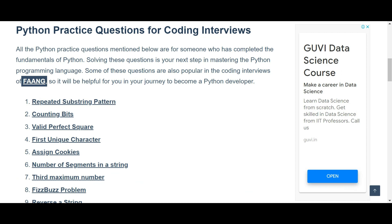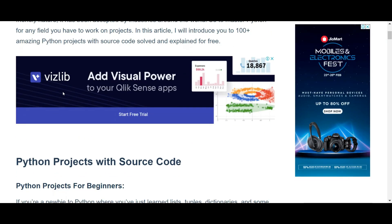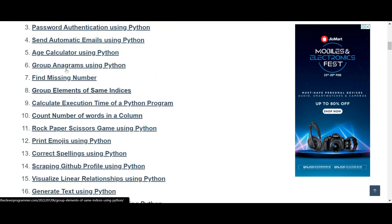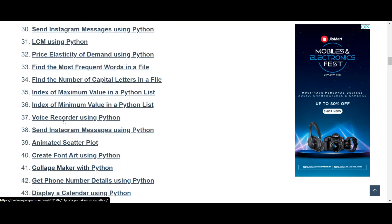Coming back to cleverprogrammer.com — if you want to do some Python projects to place in your resume, here are the projects: number guessing game, calculating median and mode, password authentication, group elements of same indices, and many more. If you're interested, you can do any number of them.